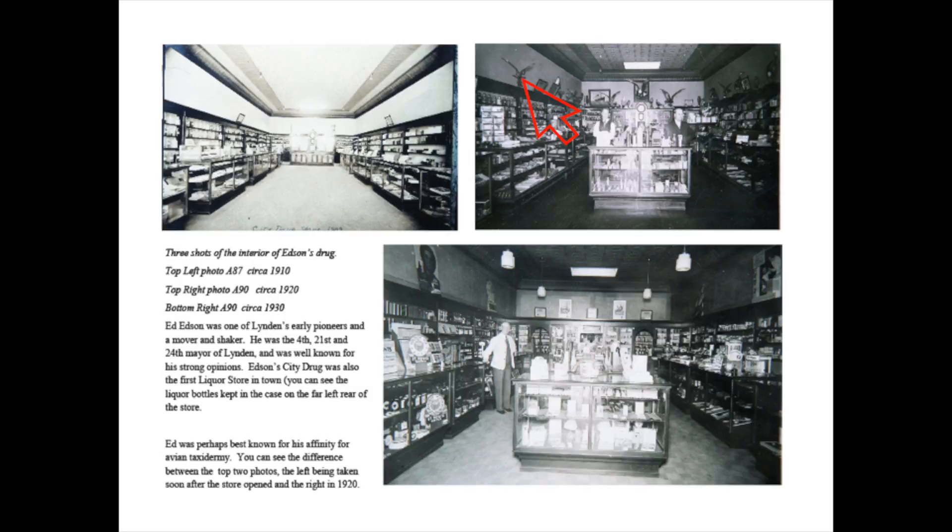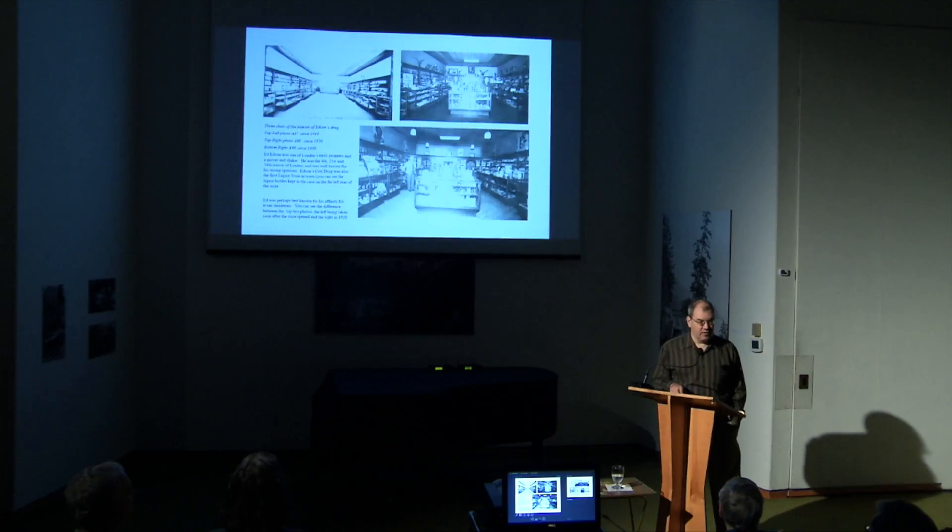Ed Edson ended up donating his collection to the Watkin Museum back in the 1940s — that early. He was a well-known bird taxidermist; he only did birds, but his collection has over 500 birds. Ed Edson was the first director of the museum — Edson the taxidermist, then a guy named Booth. I'm glad those birds are going back on display because it is a really unique collection of local birds.